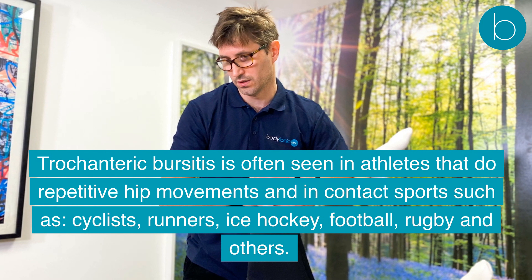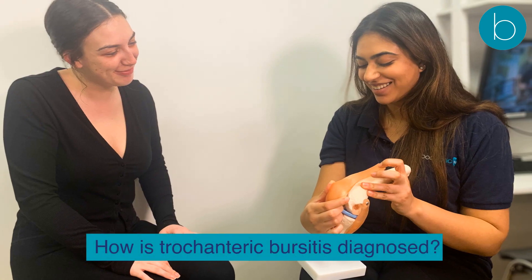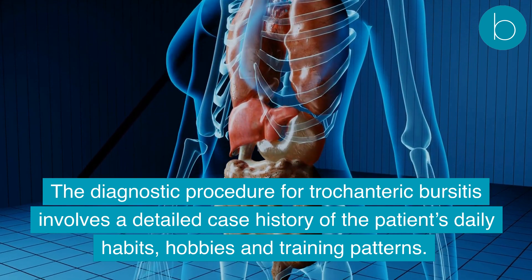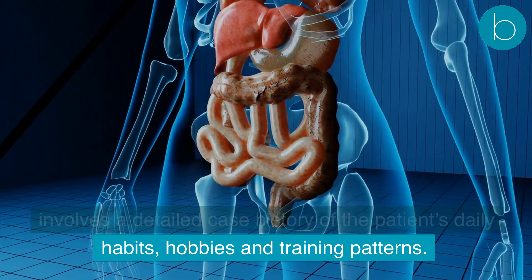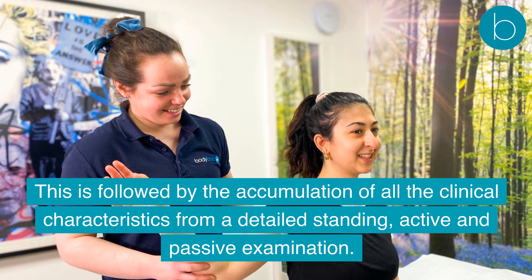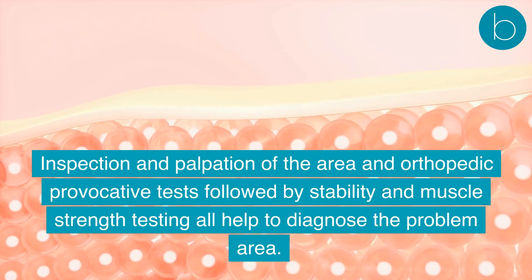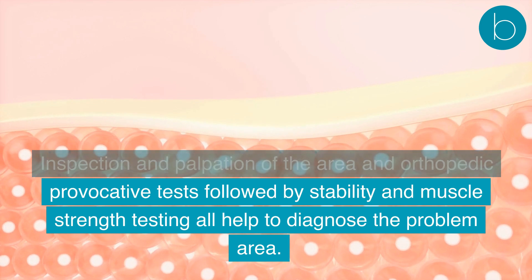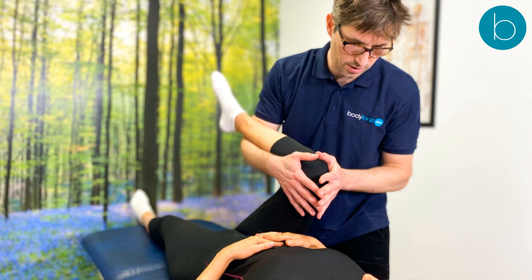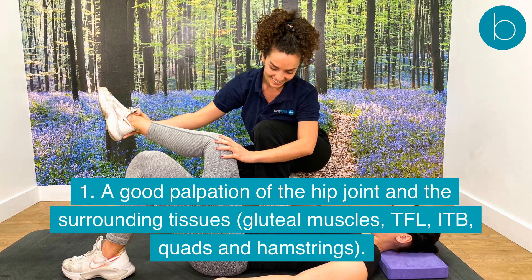Diagnosis of trochanteric bursitis involves a detailed case history of the patient's daily habits, hobbies, and training patterns. This is followed by accumulation of clinical characteristics from a detailed standing, active, and passive examination, including inspection and palpation of the area and orthopedic provocative tests, followed by stability and muscle strength testing.